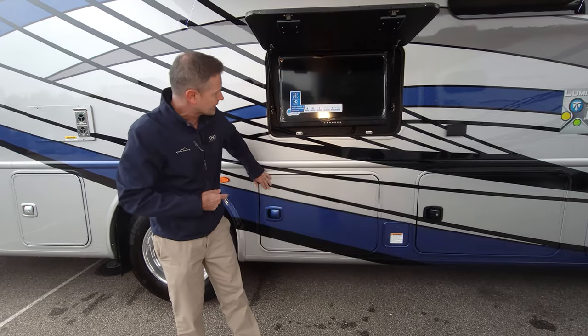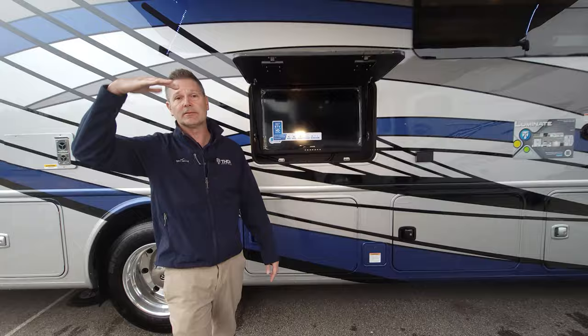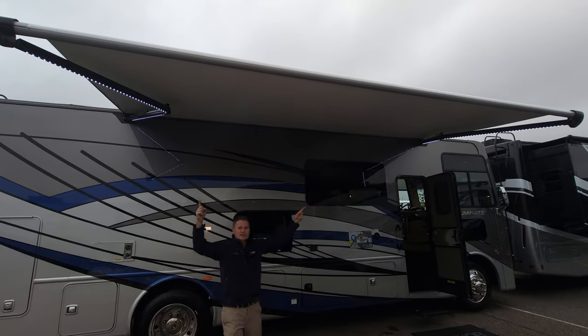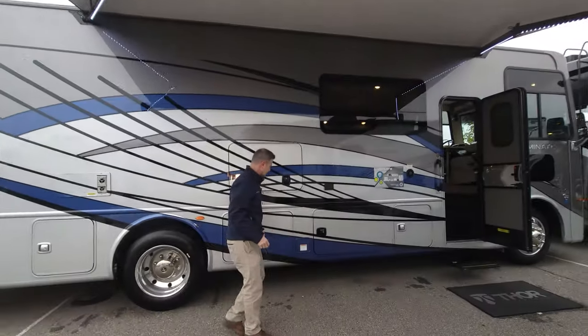Here is your propane tank and an exterior TV. We have the awning out, so even if it's just a little mist and you want to be outside, you're covered. There are lights in the awning arm as well — a great little exterior setup out here. But again, you may want to spend some time inside, and it's a great new floor plan.